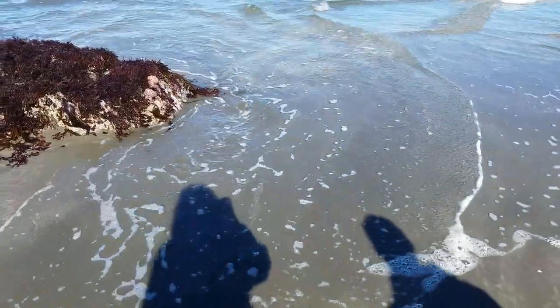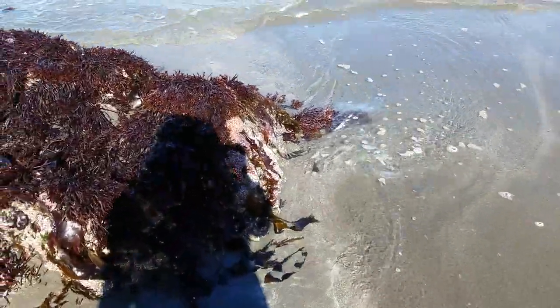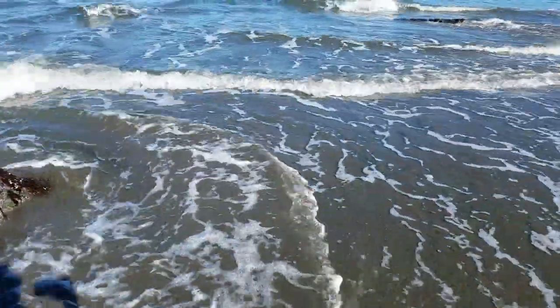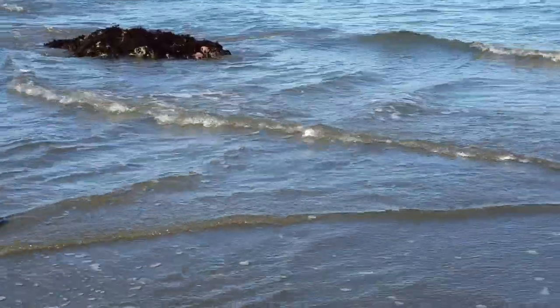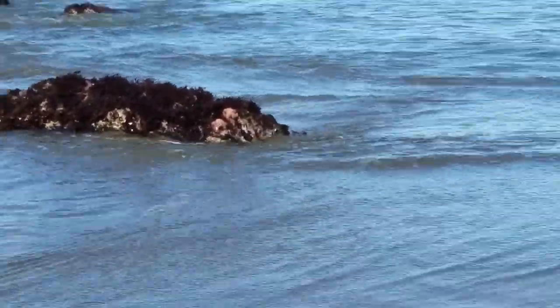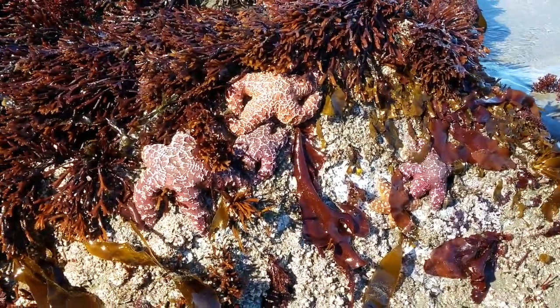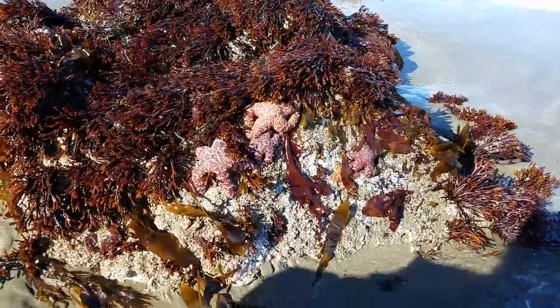The tide is coming in. But there's some more starfish over here — some red ones. Oh, you can't see them in this light. Good thing I got my waterproof boots on. I think it's too late, but... there they are. Some bright red ones just growing right there. Oh my gosh, there's a whole family of them. It's so cool.